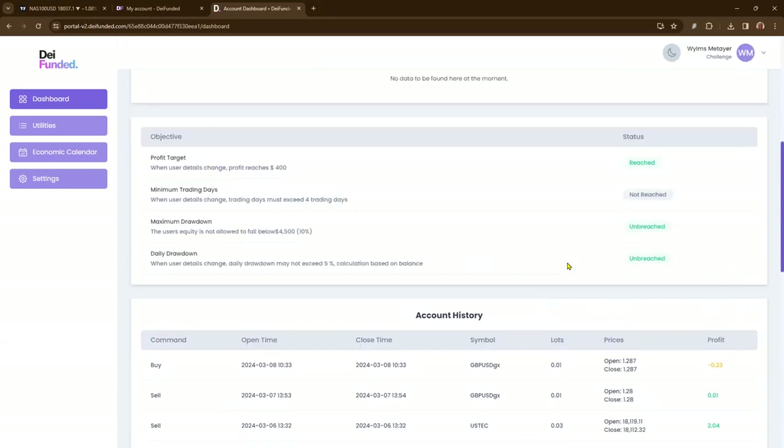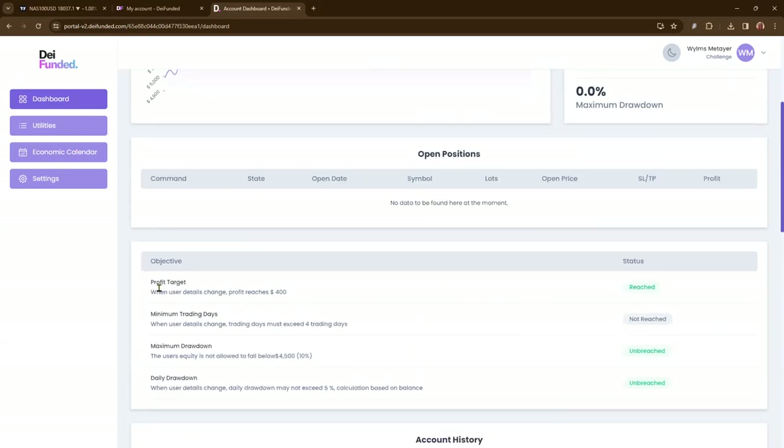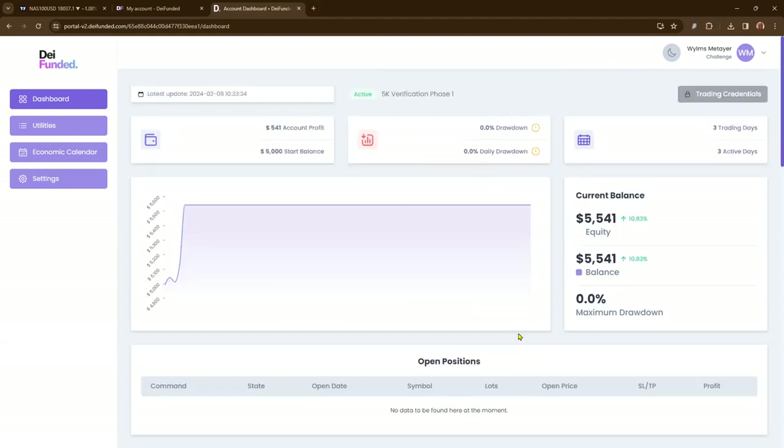Once it reached over $400, I closed out everything. Profit target was $400 — reached. Minimum trading days is four, so I've got one more to go. Maximum drawdown: if you go below $4,500, which is 10% of the account, you fail. The daily maximum drawdown is also 5% based on your balance. So be very careful — if your balance is $5,200, don't lose more than 5% of that balance or else you fail. Once it says 'breached,' they close out the account and you can no longer trade it. But I've reached the profit target and all I've got to do is wait one more day.